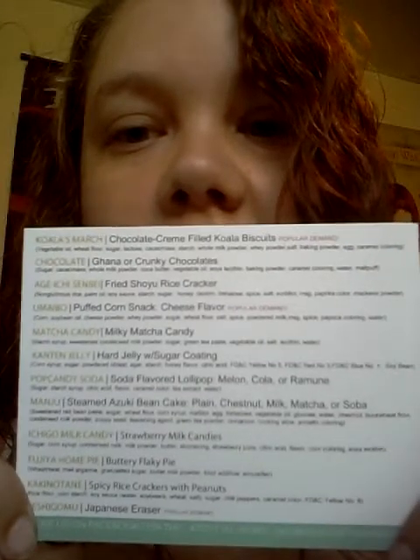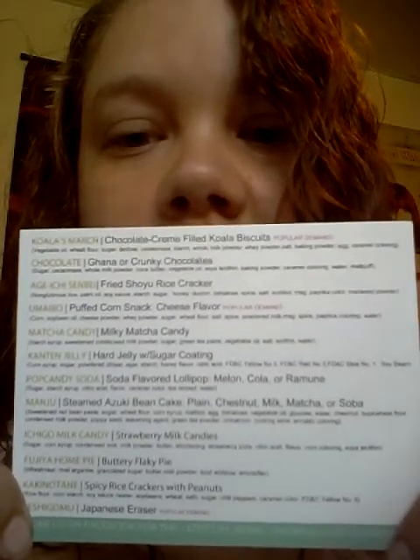As per usual, we have the card which tells you everything you got in your box. September 2013! I actually said it right this time!